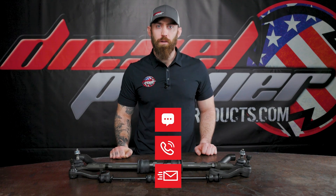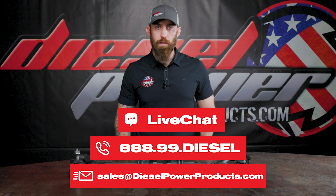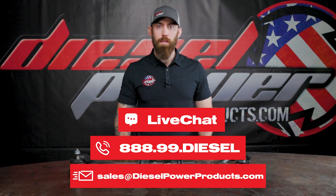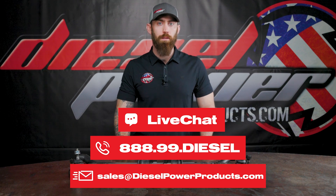If you have any questions on this, feel free to give us a call. We have sales techs on the phone from 6 a.m. to 6 p.m. Pacific Time, Monday through Friday. You can also reach us by email or chat on the site. We're here to give you the best tech support in the industry.